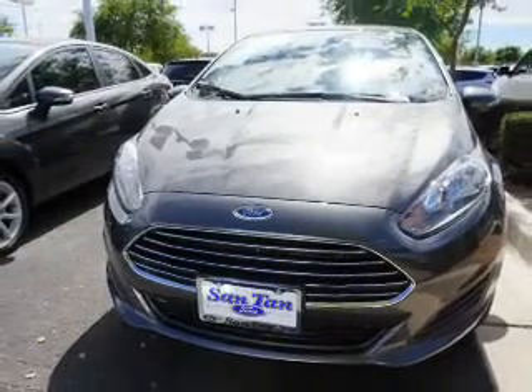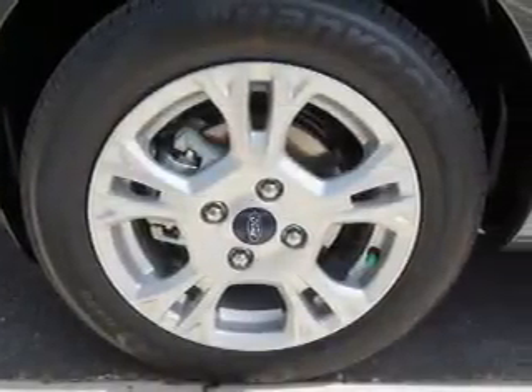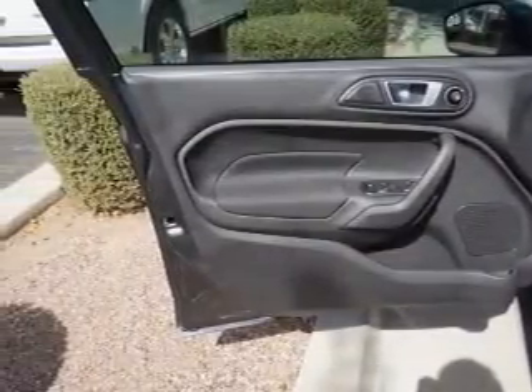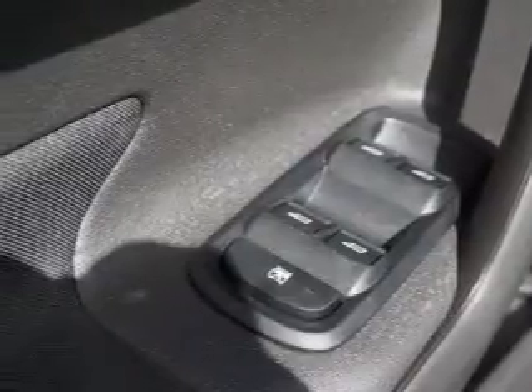Inside you'll find an auxiliary input, steering wheel controls, curtain head airbags, front airbags, side airbags, child safety locks, cruise control, a trip computer, an MP3 player, child restraint seats, great quality at a great price.